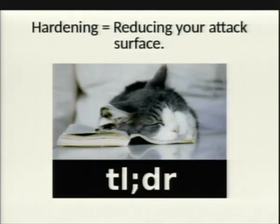Too long, didn't read: hardening equals reducing your surface of attack. There you go. Simple as it is.